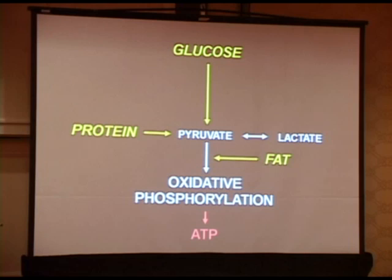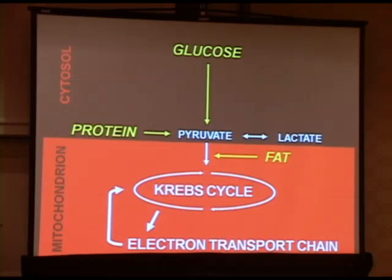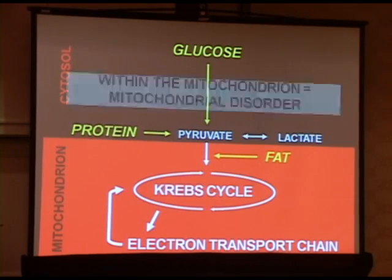The more precise term for energy production is oxidative phosphorylation, requiring oxygen for the production of ATP. Subdividing that, it encompasses the Krebs cycle and the electron transport chain. The distal part beyond pyruvate is intramitochondrial, while the more proximal part is found in the cytoplasm. But any defect within the mitochondrion can be considered a mitochondrial disorder.